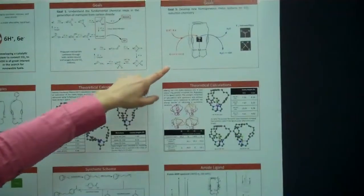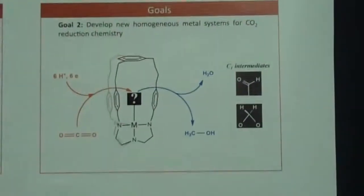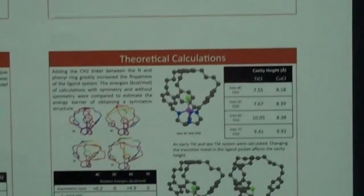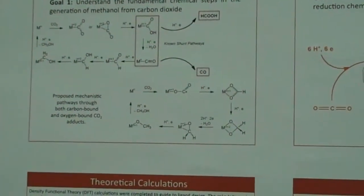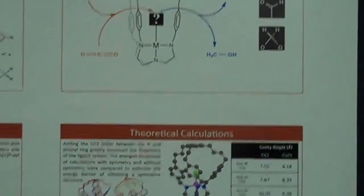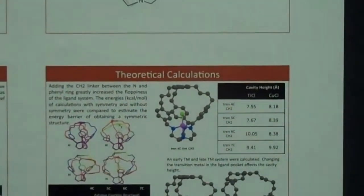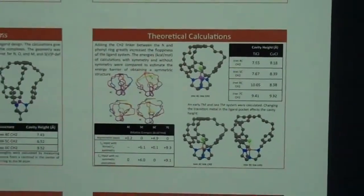We've developed these brand new ligand systems to help protect some of the reactive intermediates that we believe are really important in taking carbon dioxide all the way to methanol. Many people can take carbon dioxide to formic acid or to carbon monoxide, but those cannot be used as fuel sources. So if we can isolate a couple of these reactive intermediates in this cage-like system — we call these cage ligands — they allow the carbon dioxide and methanol to come in and out, as well as small protons and electrons, but they prevent bimolecular decomposition reactions that often prevent the formation of methanol.